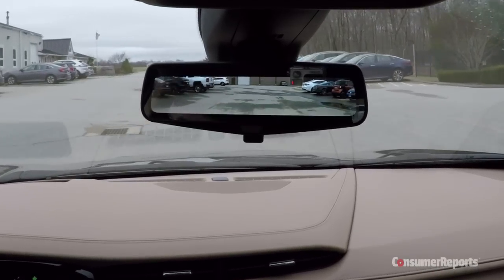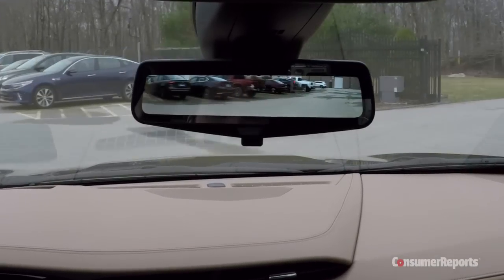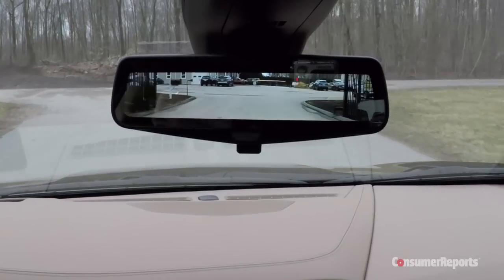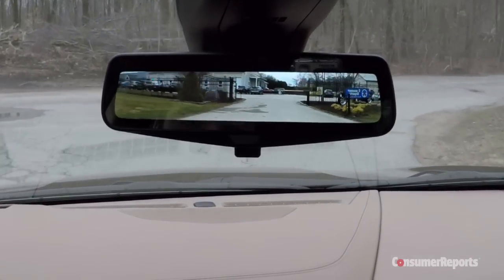Some help is provided by the innovative rear camera mirror that comes on the top premium trim line. It certainly broadens the field of view, but the image is less precise than that of a mirror.